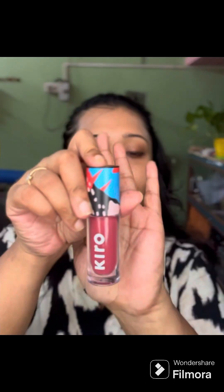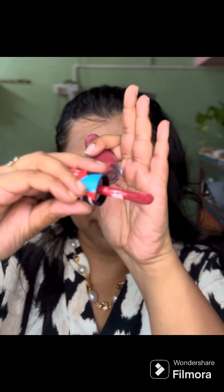Coming back to my lips and cheeks — for that I have a new product. It's by Kiro Beauty. They've recently launched a new lip and cheek tint on Nykaa, so I bought it from there. You can also check it out from their own website or Nykaa. The colour is Raspberry Compote — it's so beautiful. You can even apply this on your eyes, it looks really nice. I'm going to apply it on my cheeks first. It's extremely lightweight with a kind of watery texture, and when it's blended it looks absolutely beautiful.